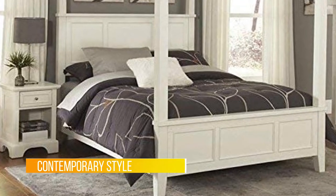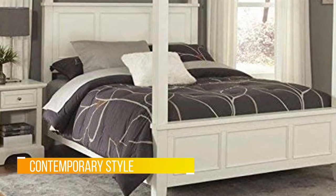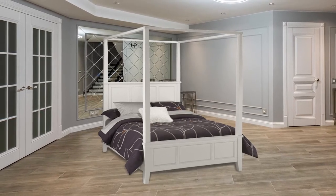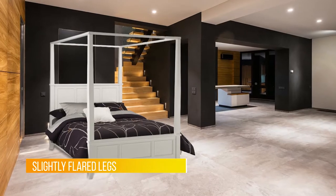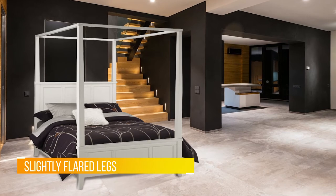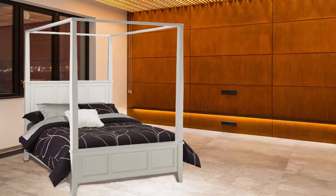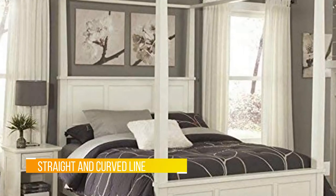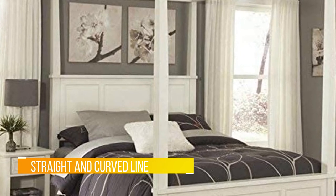Number four: Home Styles Bedford Canopy Bed. If you are looking for a more contemporary canopy bed with a hint of traditional style, the Home Styles Bedford canopy bed is an ideal solution. Made of hardwood solids and available in a sleek black finish, it's unadorned and simplistic with slightly flared legs. The Bedford comes with raised panels on the headboard and footboard, and straight and curved lines that create its contemporary style.